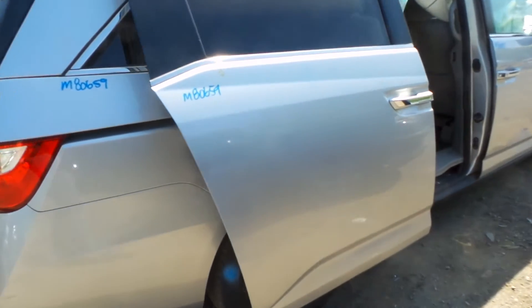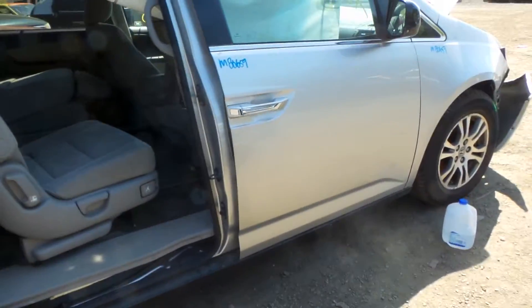Around the other side we do have another good sliding door. Insurance quality front door.